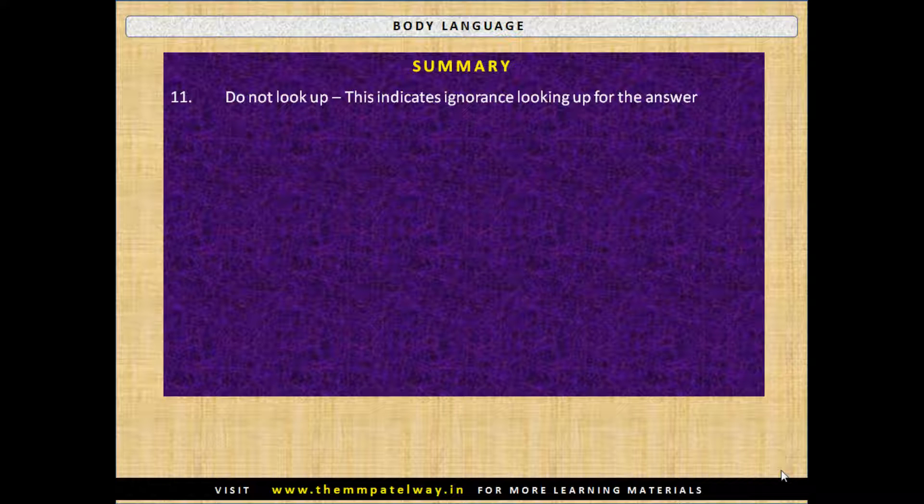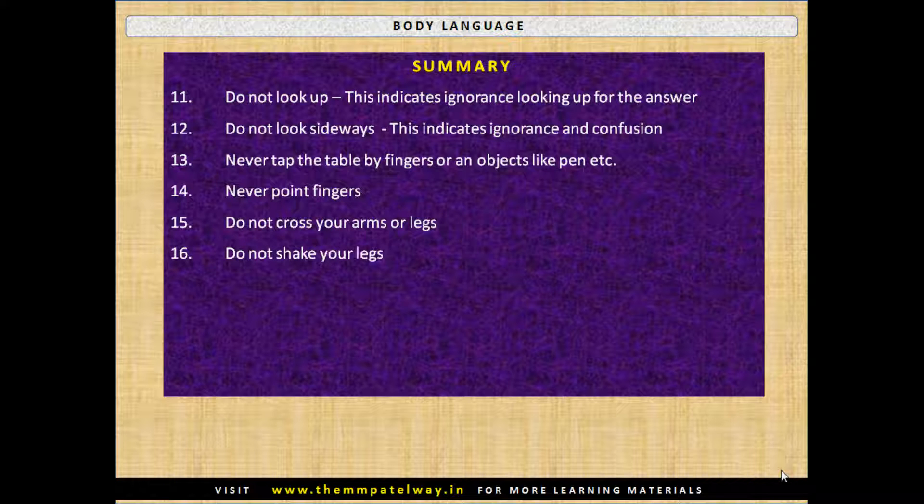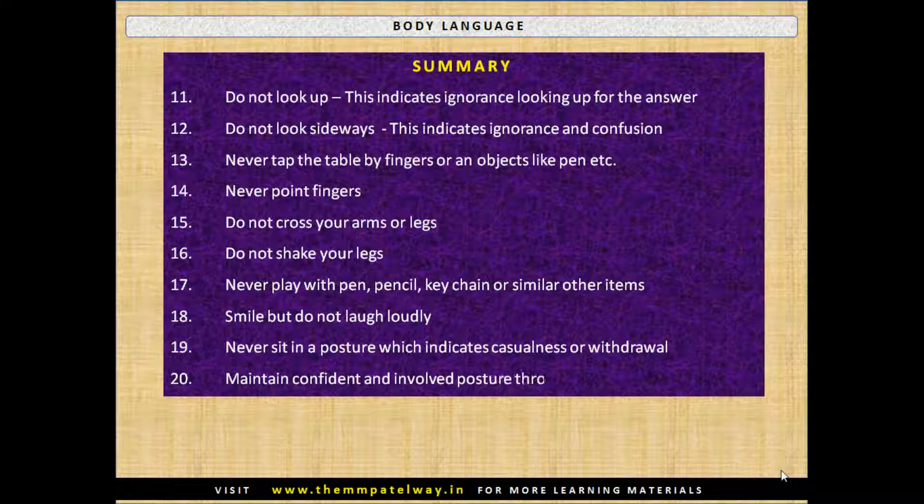Do not look up — this indicates ignorance, as if looking up for the answer. Do not look sideways — this indicates confusion. Never tap the table with fingers or an object like a pen. Never point fingers. Do not cross your arms or legs. Do not shake your legs. Never play with a pen, pencil, key chain, or similar items. Smile but do not laugh loudly. Never sit in a posture which indicates casualness or withdrawal. Maintain a confident and involved posture throughout.